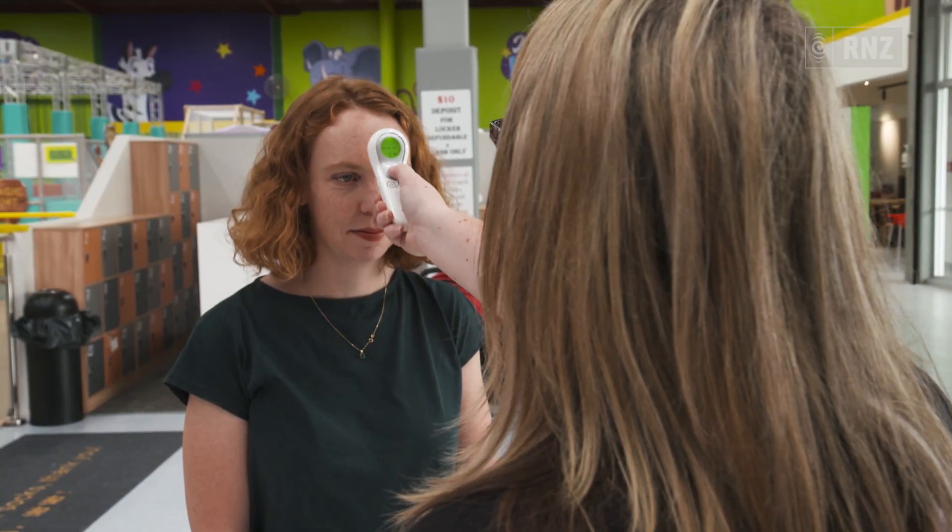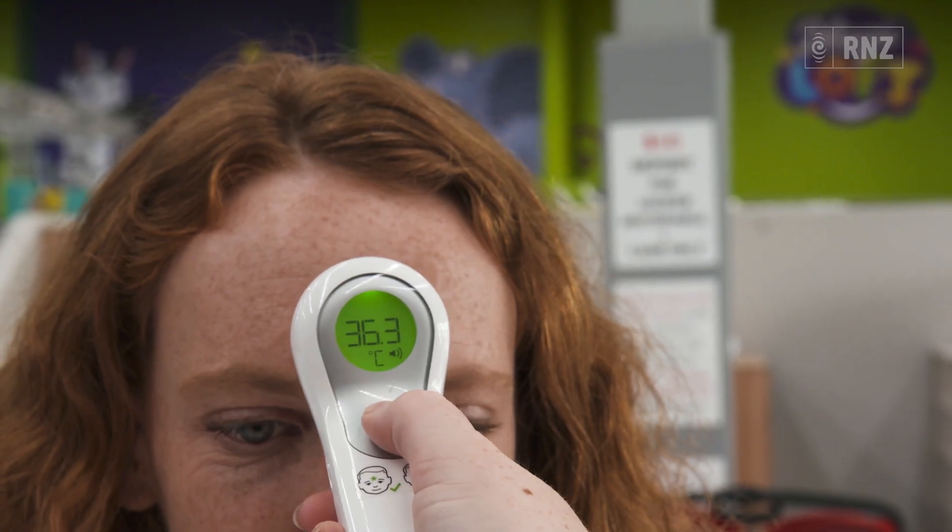When customers come into the building we check everyone's temperatures, and if they are anything past 37.5 then we just ask them to take five or ten minutes outside to cool down, and if it's still the same just go home, have a rest day, and come back another time when you're feeling a lot better.